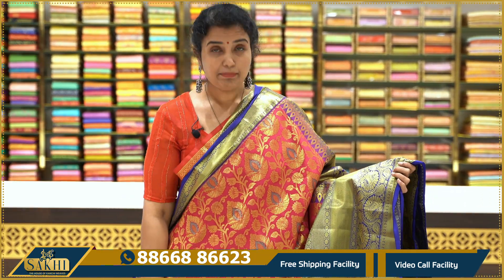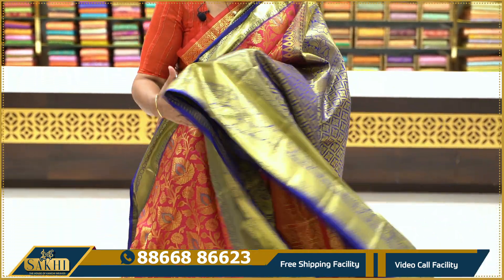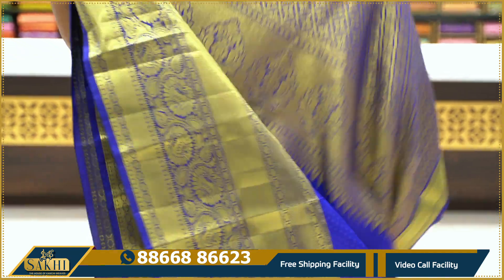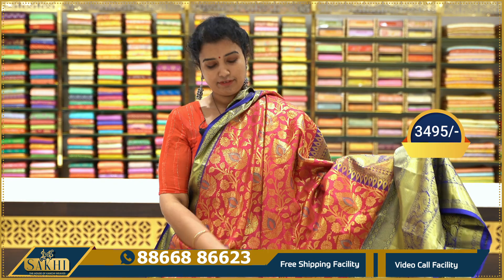Price range is $3,495. This comes with a plain blouse at Rs. 3,495.